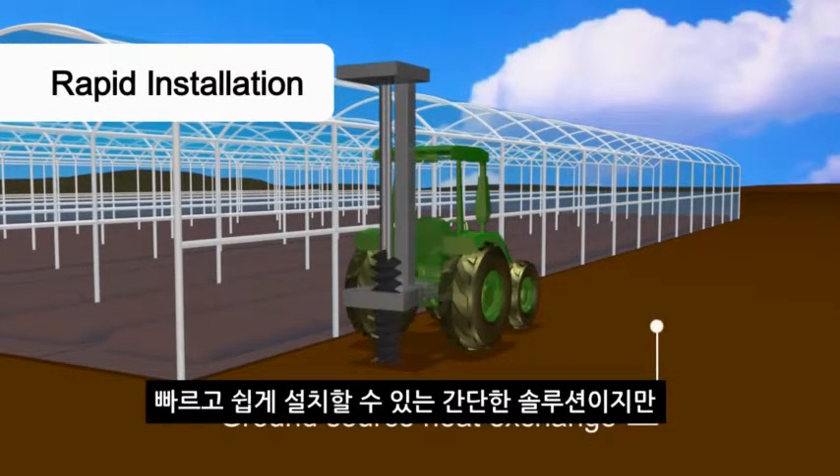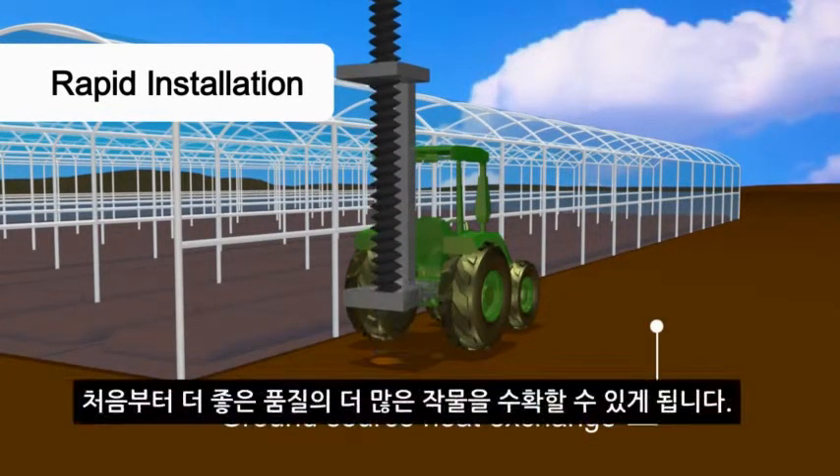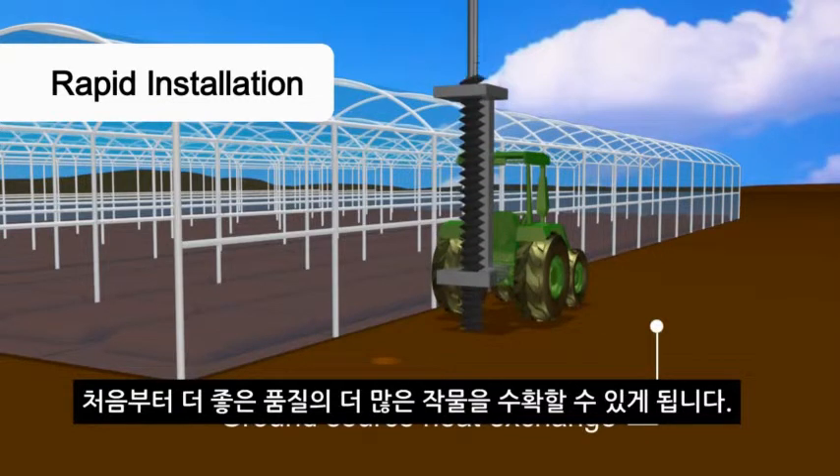This simple solution is quick and easy to install, meaning you'll have higher yields and better quality starting with the first crop harvest.